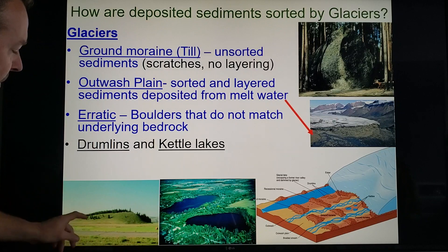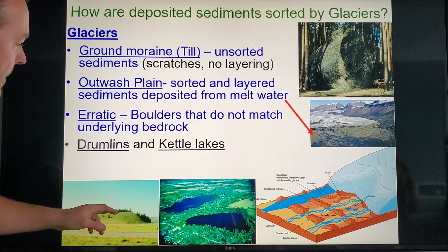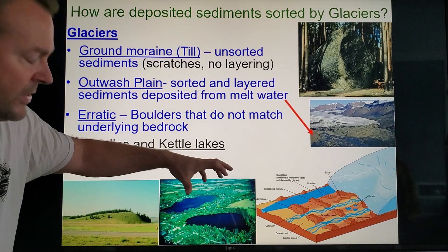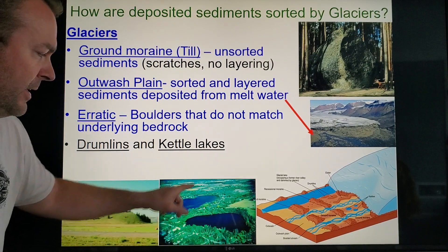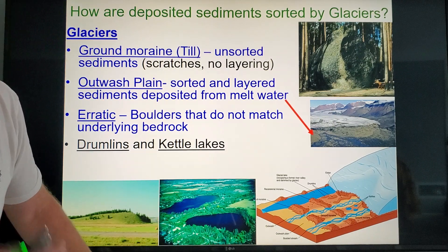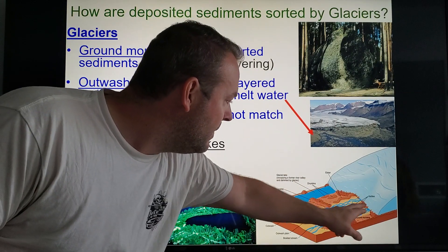Other neat glacial features: you have drumlins and kettle lakes. Drumlins are piles of unsorted rock covered by grass now. Kettle lakes form when a giant chunk of ice makes a depression in the land, then the ice melts and water fills in that depression. An example of that is Lake Ronkonkoma.